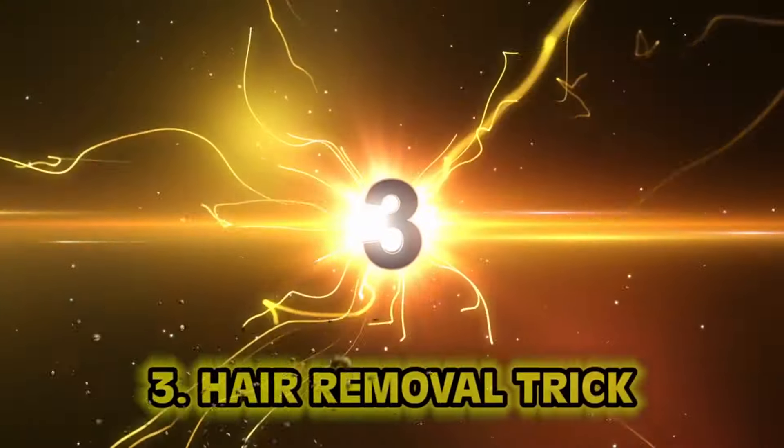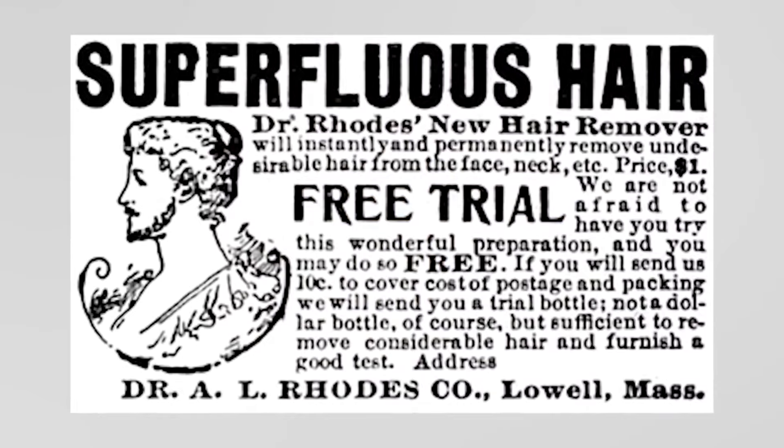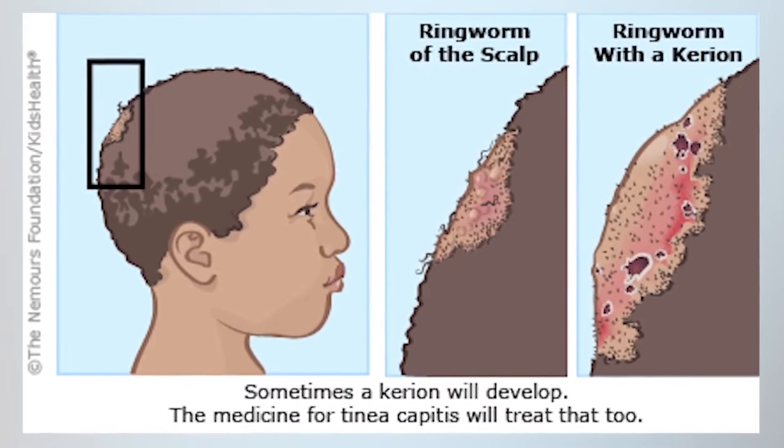Number three: hair removal trick. In the late 19th century, thallium acetate started to sweep the nation as a hair removal method. Originally, thallium was prescribed for those who suffered with ringworm — it didn't actually treat the ringworm, it just caused the patient's hair to fall off so the ringworm was easier to find. Eventually thallium was sold as a cream — a toxic cream that should never touch your skin. It was once rat poison, and now people were rubbing it on their faces. It was outlawed in the 1930s, but it had to get bad first.